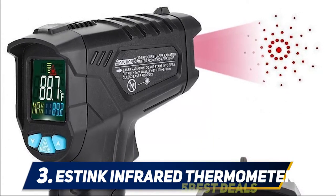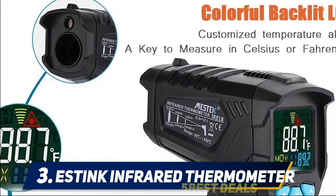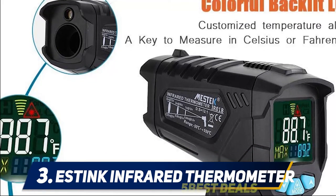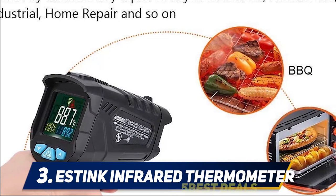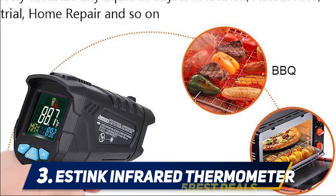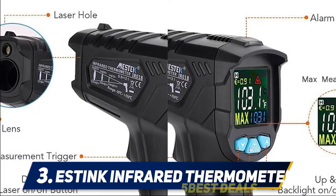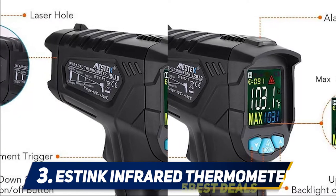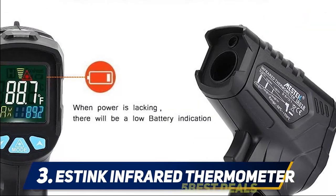The display itself is a large LCD screen with backlighting that lets you see the screen when working in dim areas. You can adjust the settings as needed, altering the emissivity or choosing between Celsius and Fahrenheit, both of which show up on the display. You can also set a temperature range for a particular surface, and when it reaches or exceeds that temperature, the display will turn red.